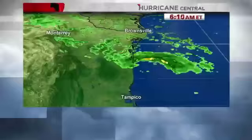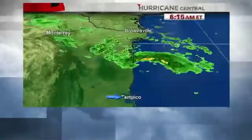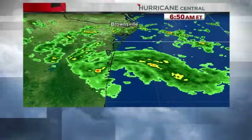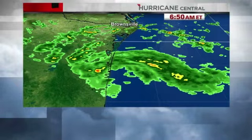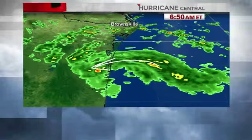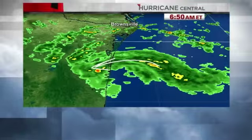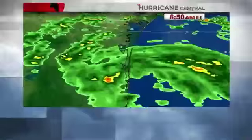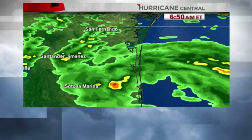We're getting a pretty good look at this thing on radar. It's about halfway between Brownsville and Tampico. This is the state of Tamaulipas, and right in here is where you've got the eyewall coming in, which is not as well-defined as it was three hours ago and is open on the south side. No doubt, some very heavy rain and strong wind are now driving into these coastal areas.